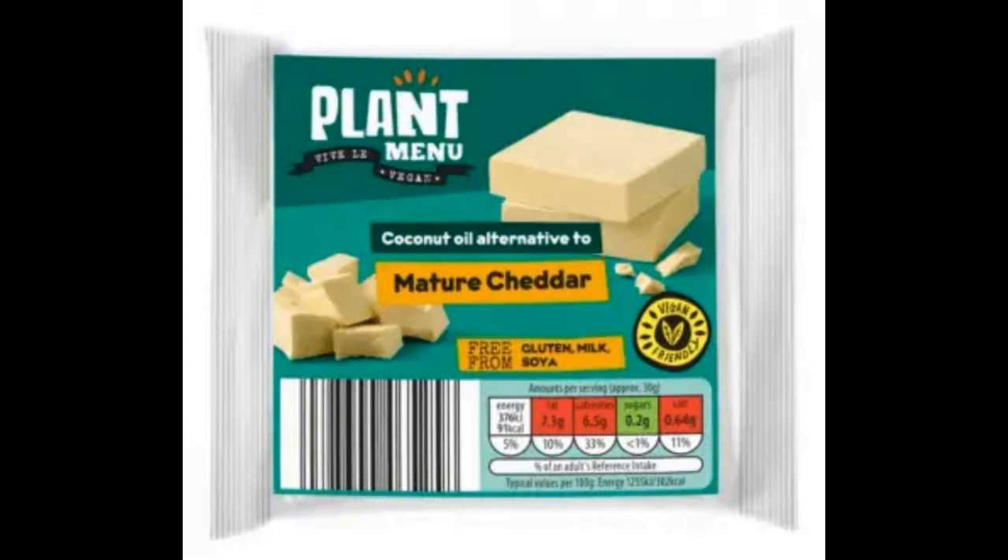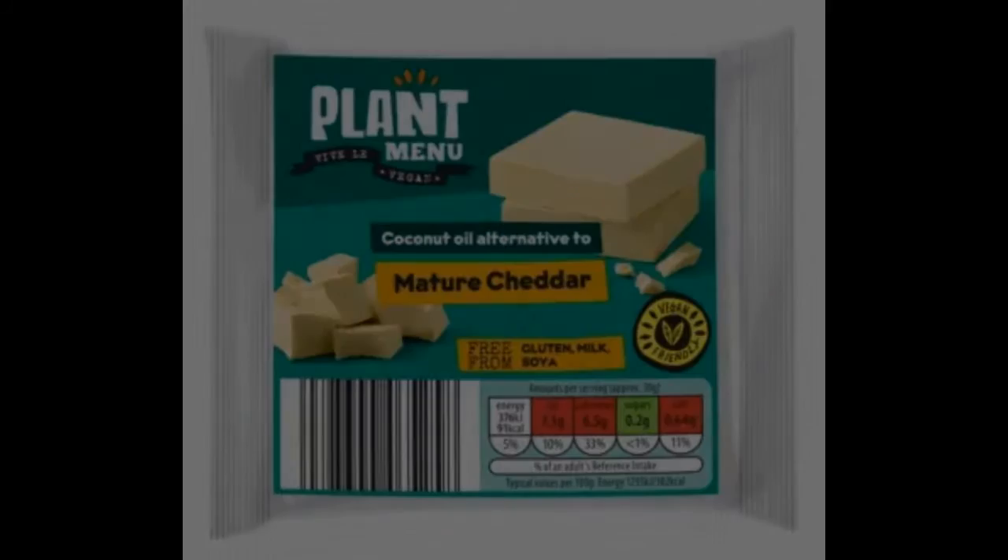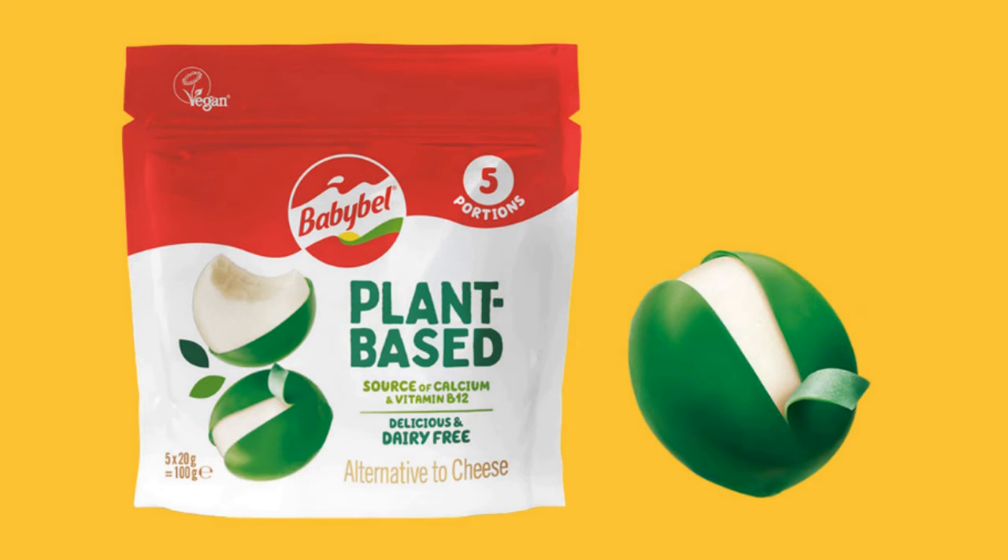The mature cheddar, made from coconut oil, is gluten-free. It comes in a 200g block or 150g of the grated form. Both retail at £1.39, which is less than the Violife products and other alternatives offered by major supermarkets in the UK.